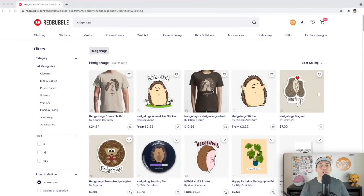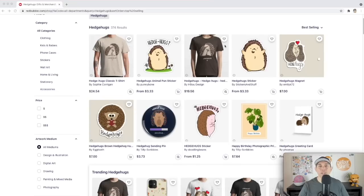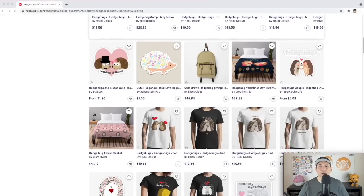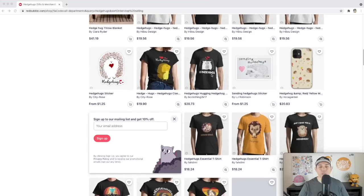Trend number three is Hedge Hugs — only 374 results. It's a pun on hedgehogs, and puns do really well. Looking at the best sellers, there appear to be some copycats — two designs look the same but aren't the same person. If you're the original owner you can report that on Redbubble. There are interesting ways people are doing hedgehog designs here.